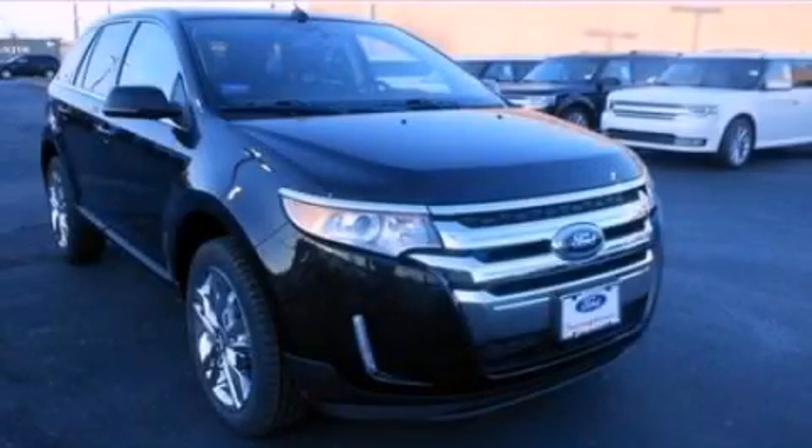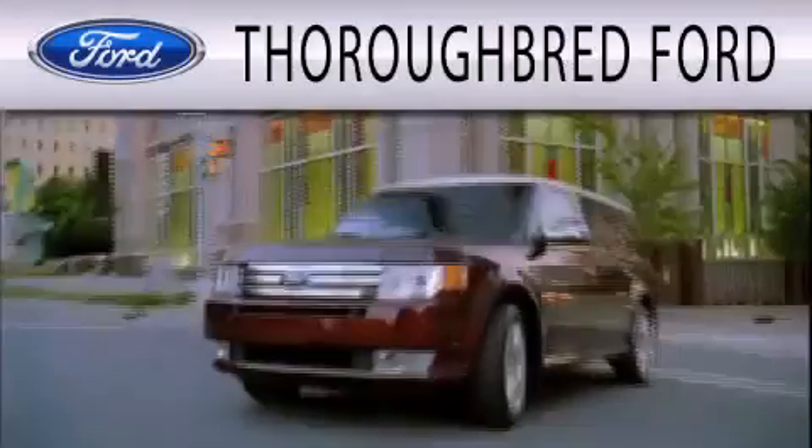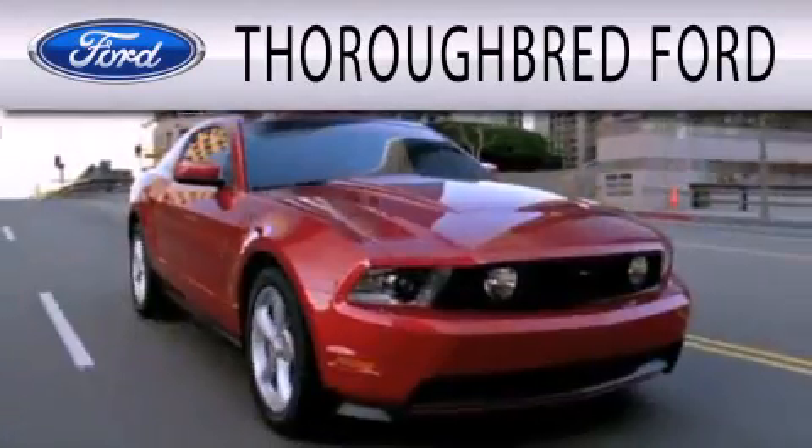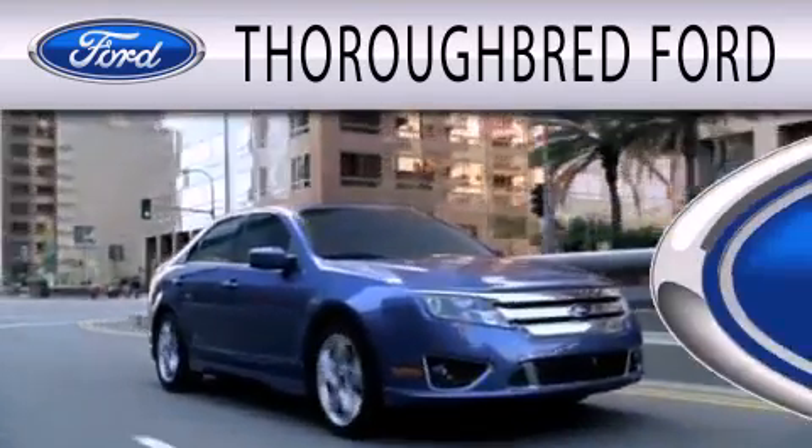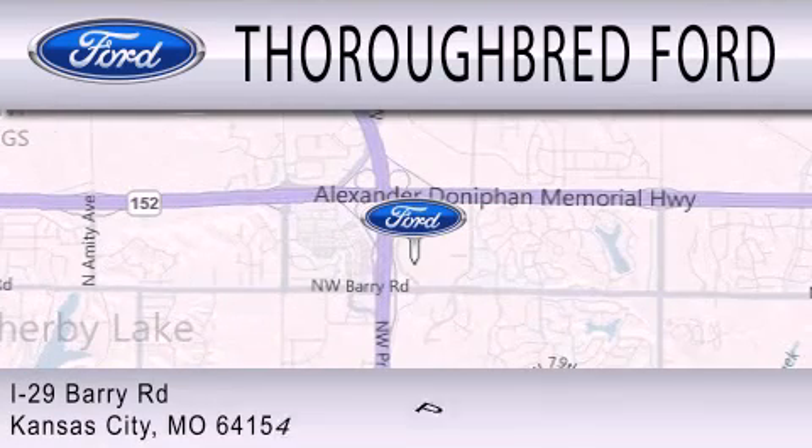We invite you to contact us today to learn more about this vehicle. Thoroughbred Ford is dedicated to doing everything possible to ensure that the experience you have selecting your vehicle is as pleasant as possible. We are located at I-29 and Barry Road in Kansas City.